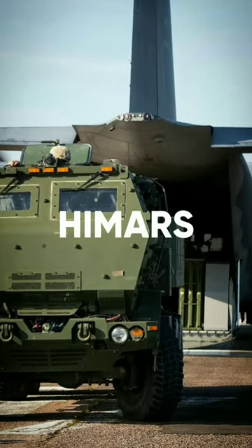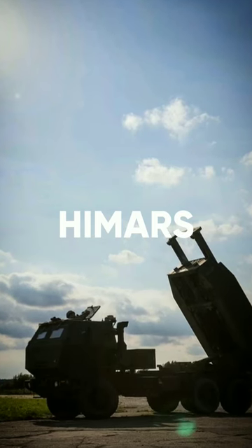By now you probably know about the US-made HIMARS system and how it has become a game-changer in the war in Ukraine. HIMARS, or High Mobility Artillery Rocket System, can launch a variety of different munitions. Ukrainians achieved so much success with the GMLRS rockets. But the best weapon available for HIMARS is way more powerful than that.